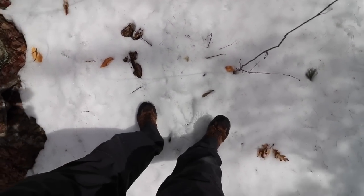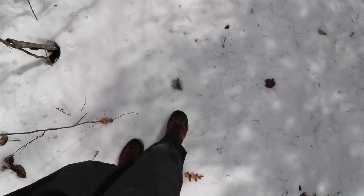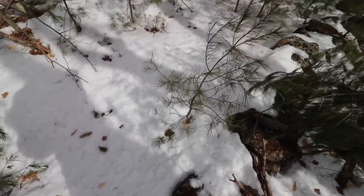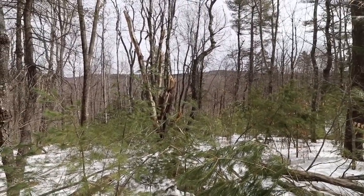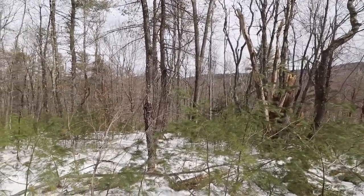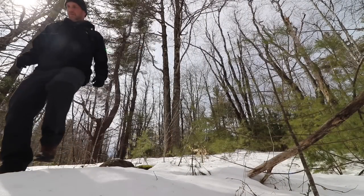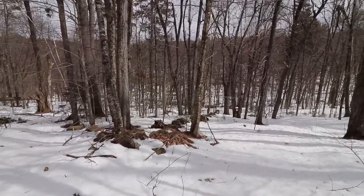Wow, we had such a cold snap in the last few days. I haven't been out filming, but the spots where it's like six to eight inches deep of snow — it's frozen. I can just walk right on top of it. We got hammered the other day. Yeah, look at all that land out there. Could be anything out there.